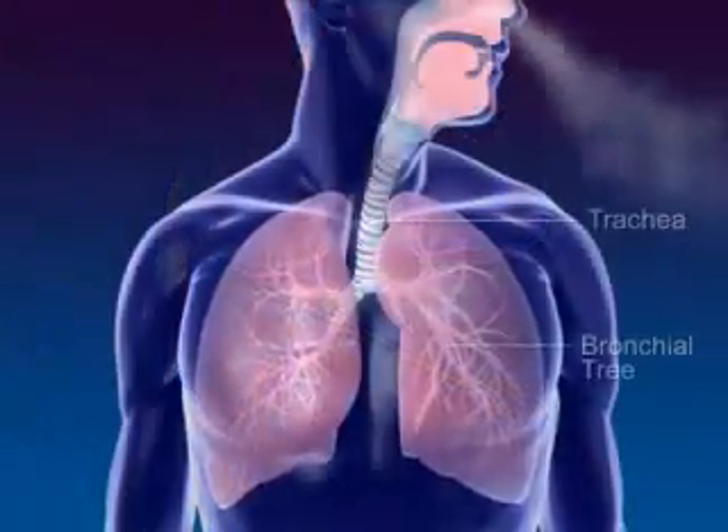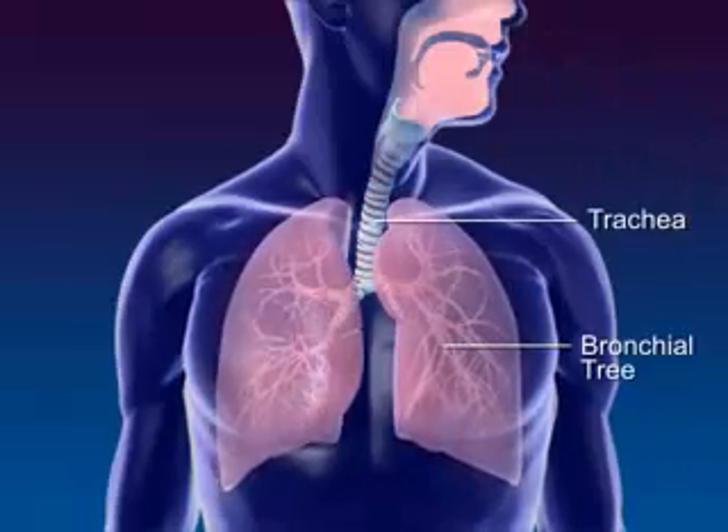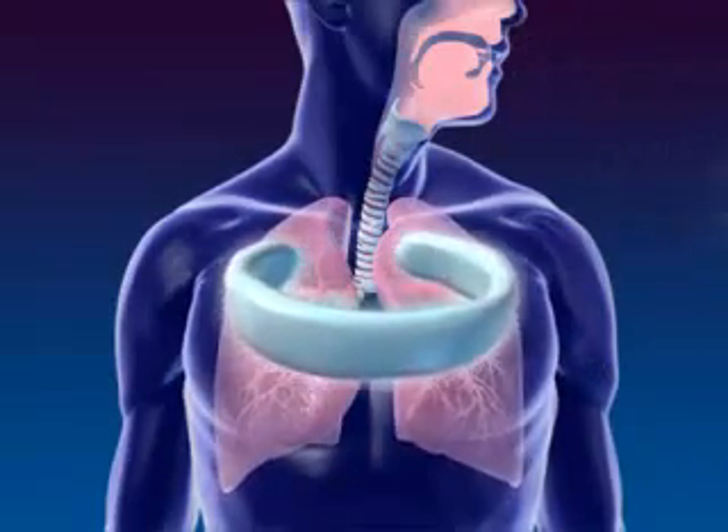The trachea, or windpipe, connects the larynx to the bronchial tree. The cartilage rings of the trachea prevent the trachea from collapsing.